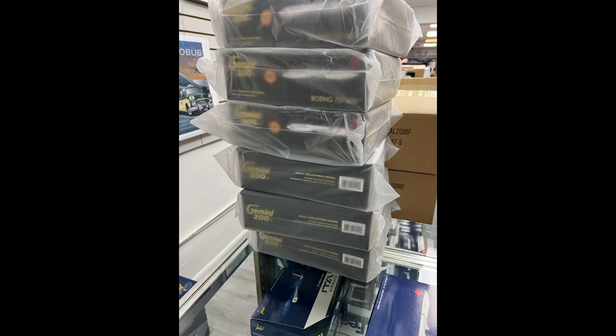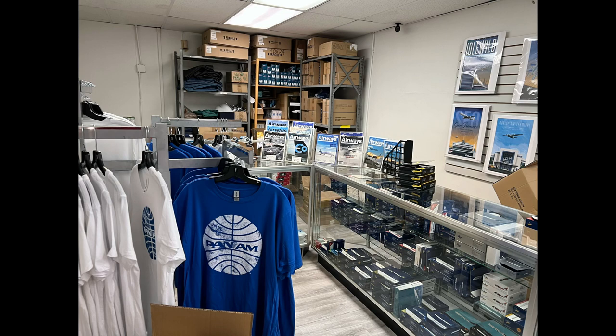You don't usually see this many models. Here we have an overview shot — you can see the Pan Am T-shirts, all the 1:400 models, and the boxes piled up. It's such a beautiful picture displaying what this store really is — just such a cool experience. They have flyers and anything you want; just an awesome place to be.